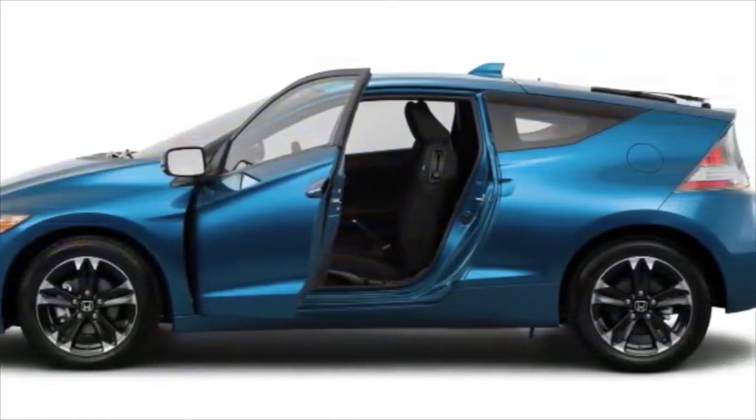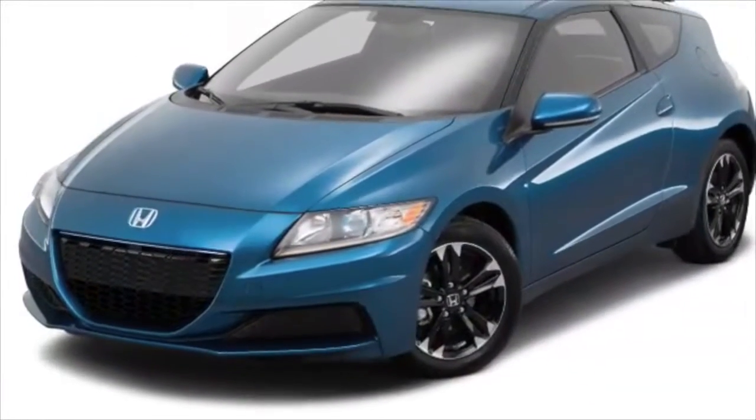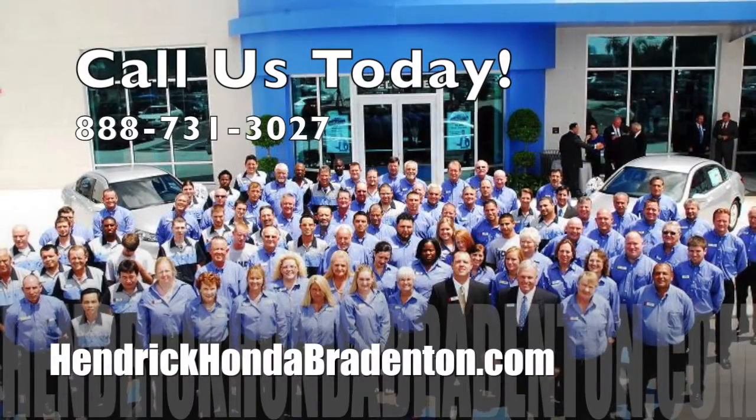Optional features and equipment make it easy to soak in the summer sun with the sunroof rolled back, or venture off the beaten path with the off-road ready Honda of your choice.